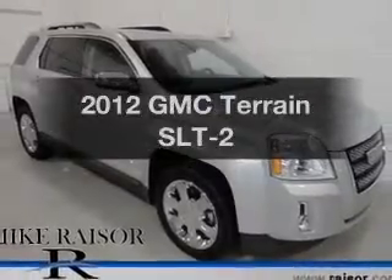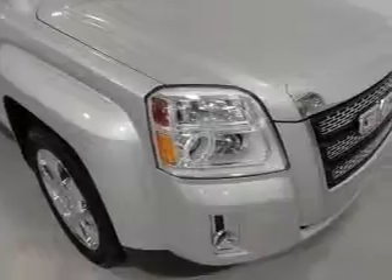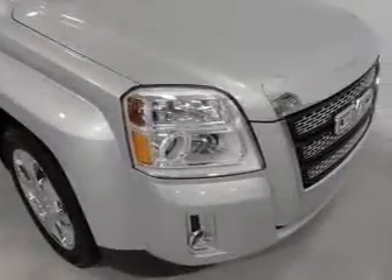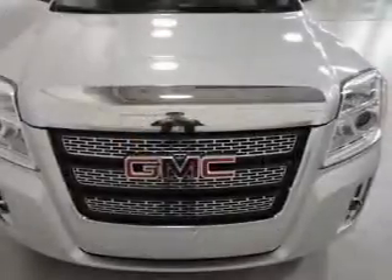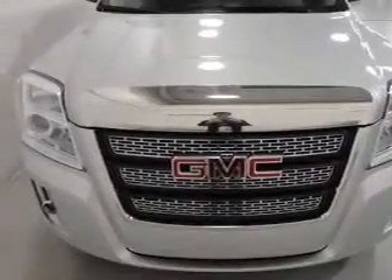Check out this 2012 GMC Terrain. If you're looking for an automobile with great attributes, look no further. The powertrain includes all-wheel drive with a solid six-cylinder engine connected to a smooth-shifting six-speed automatic transmission.